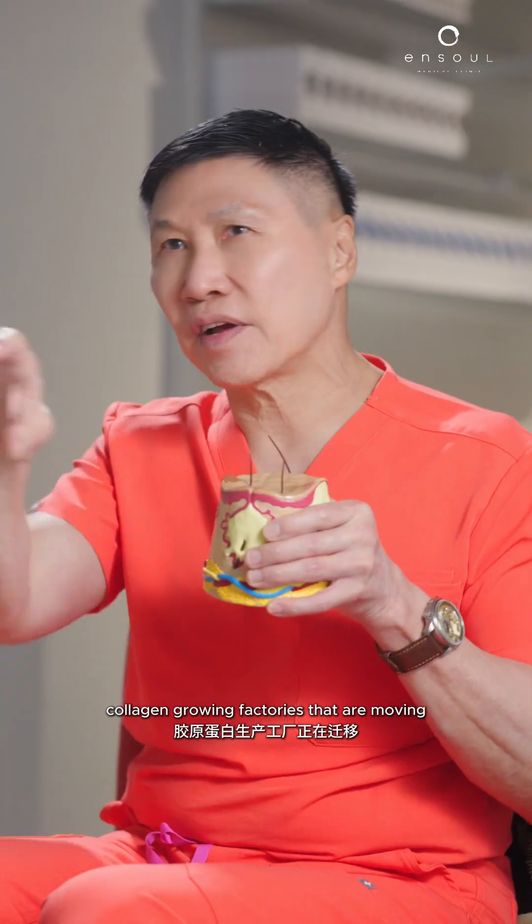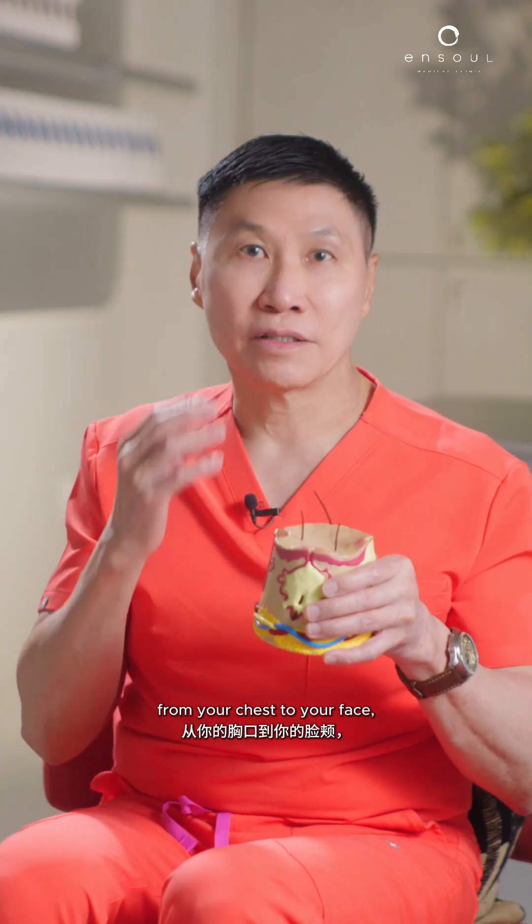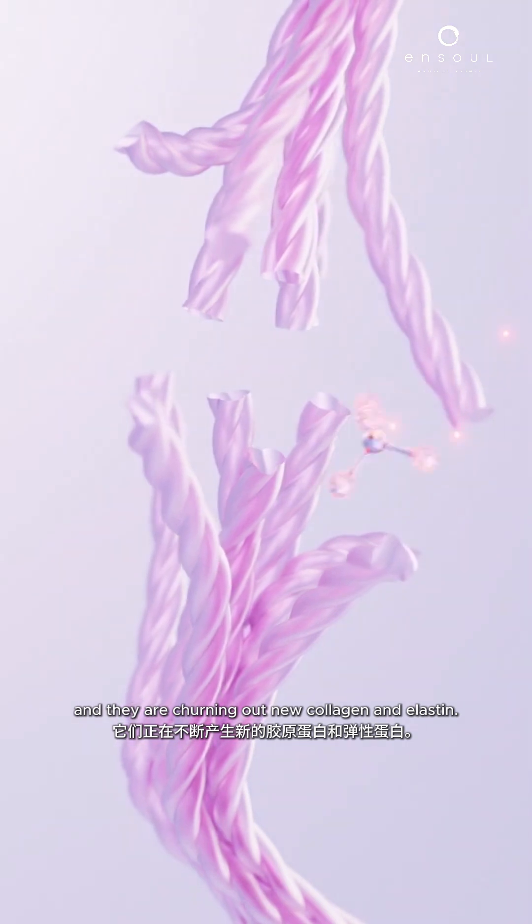Just imagine tons of these tiny collagen-growing factories moving from your back, from your arm, from your chest to your face, and then churning out new collagen and elastin.